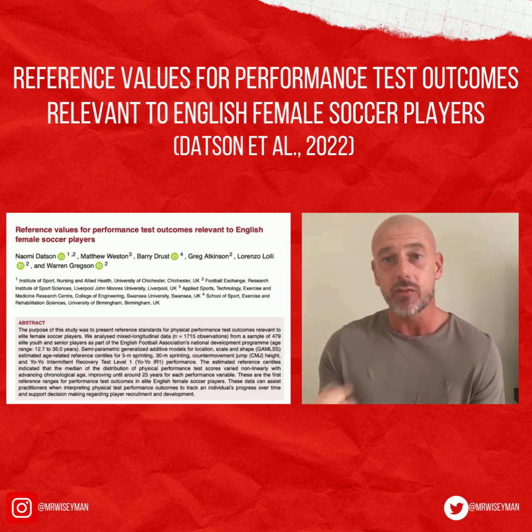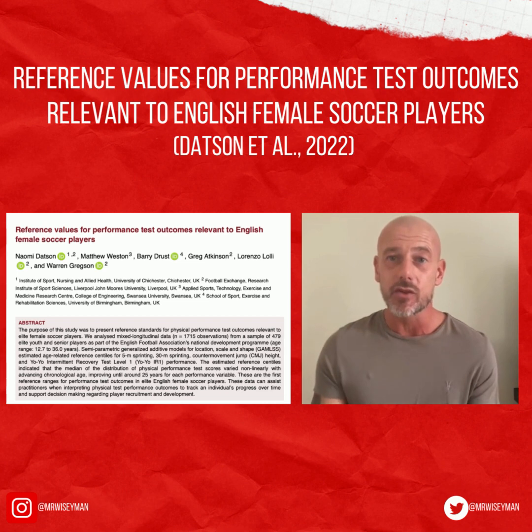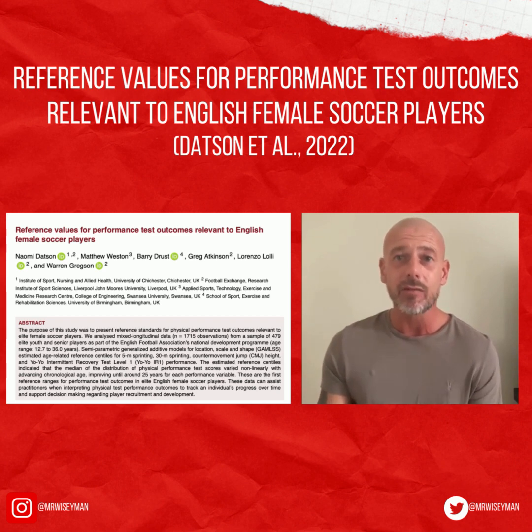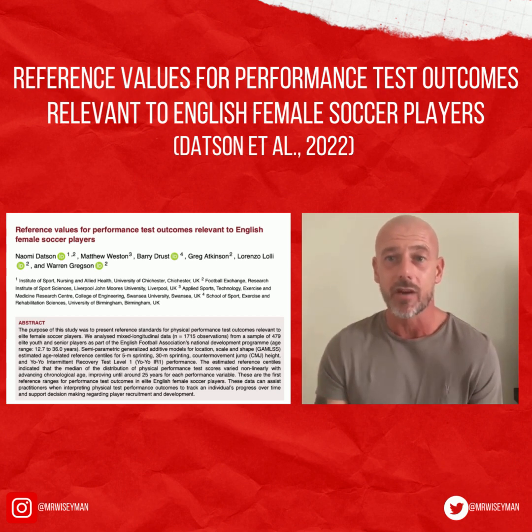The results of this study suggest that elite women's football players continue to improve their physical performance scores up until around the age of 25, and this supports previous literature. However, while this study gives us some excellent reference values and insight, there are some limitations.